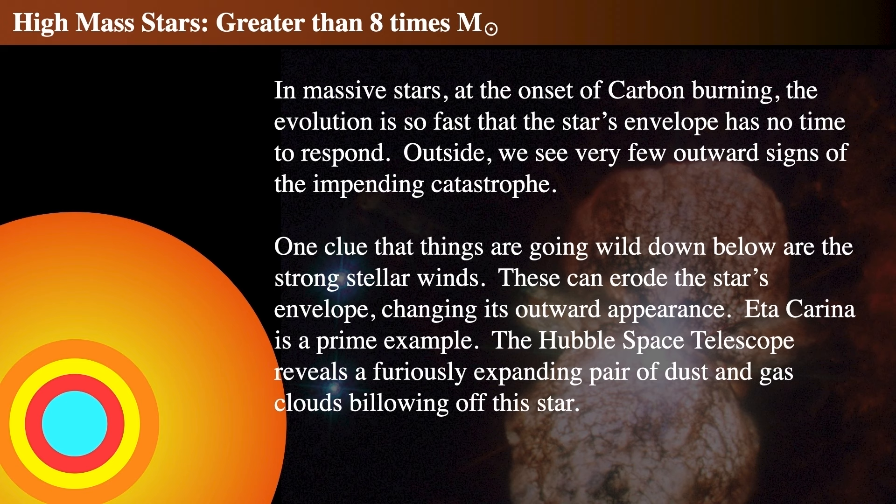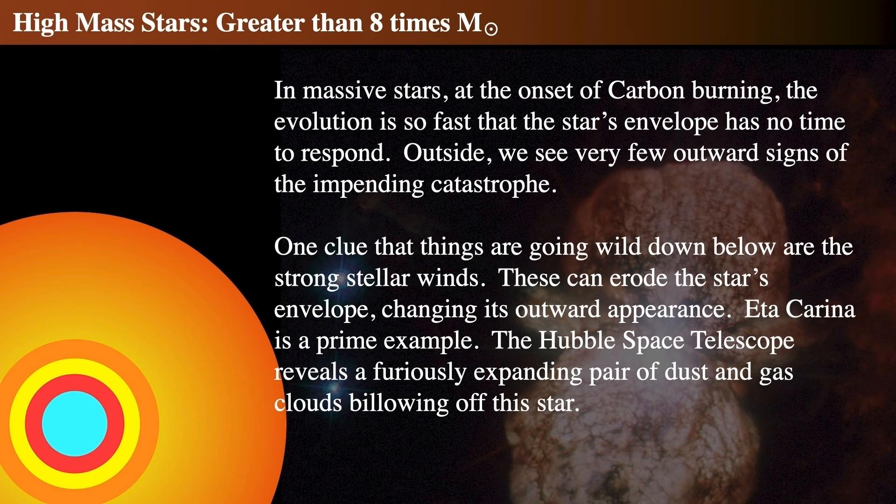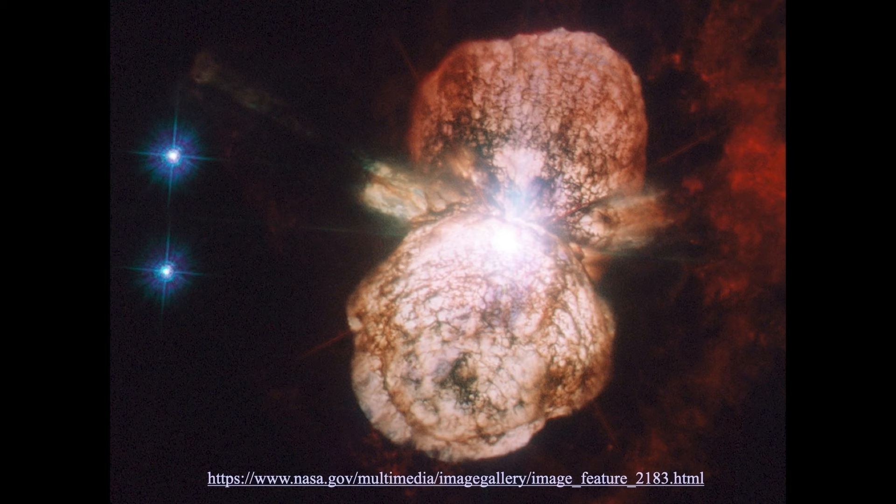Eta Carinae is one of the great examples of a massive star — much more massive than eight times the mass of the sun, at about 20 to 40 solar masses. This Hubble Space Telescope image shows the nature of Eta Carinae, which is clearly undergoing violent activity. These bubbles demonstrate the star is incredibly variable, puffing off its outer layers violently. This can't last — the star is in the course of dying, and when Eta Carinae finally goes supernova, you will be able to read by it at night.